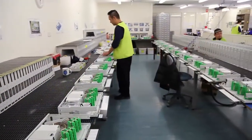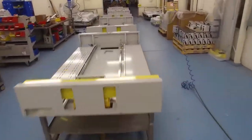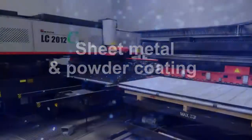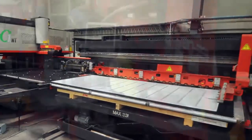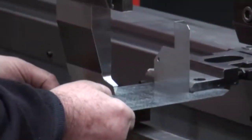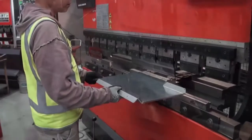Our product assembly area is constantly busy with activity. Fibre optic sub-racks and copper cross-connect pillars are only some of the items that we assemble here in Melbourne. Additionally, Warren & Brand Technologies also owns and operates its own sheet metal and powder coating facility, which enables complete control of the manufacturing process.